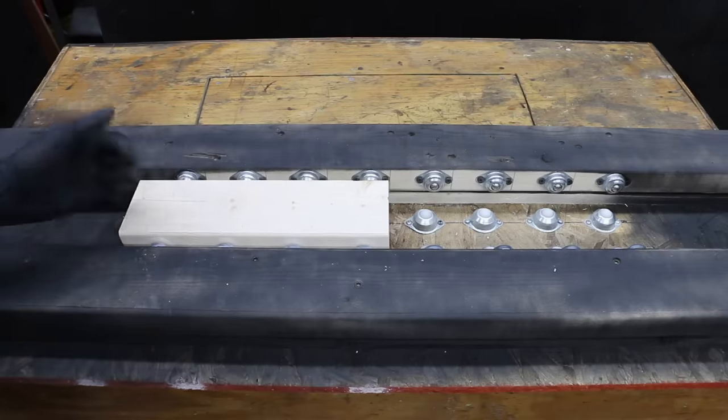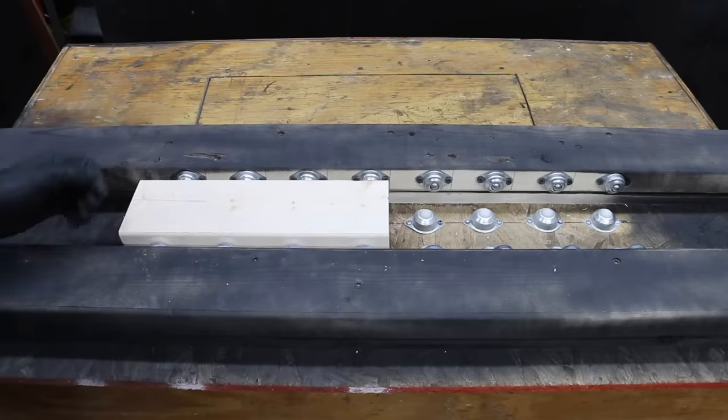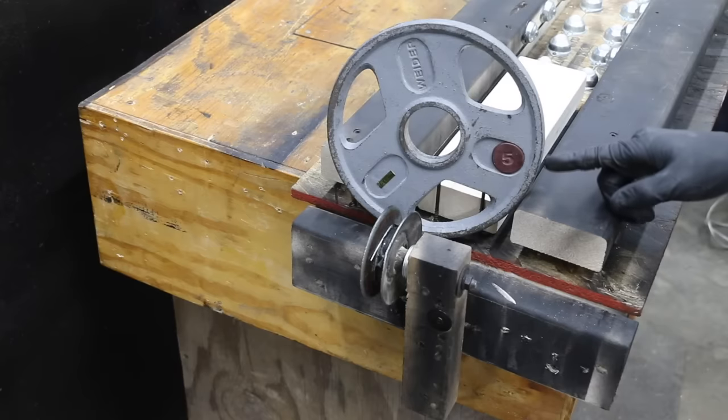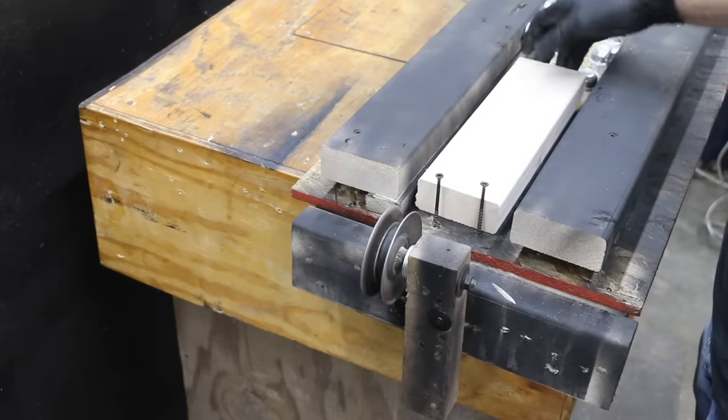A saw that can stop the blade quickly is a very nice capability in many instances. The corded saw needs 6.43 seconds to stop the blade compared to only 0.75 seconds for the cordless. I'll be using a 7.25-inch Diablo framing blade to test the saws with this tester I put together. The sides as well as the bottom of the tester are lined with rollerball bearings. I'll be using 2x4s that are 12 inches in length.